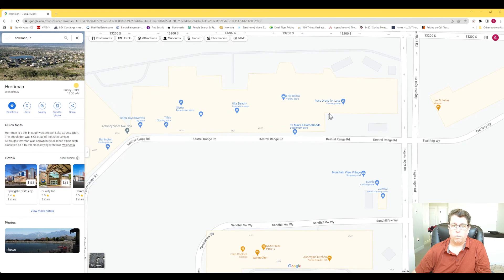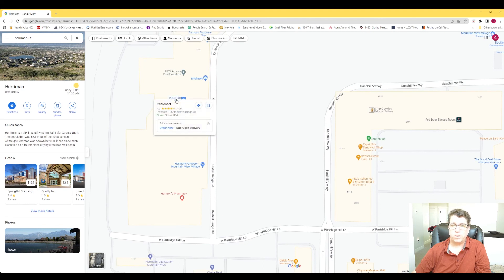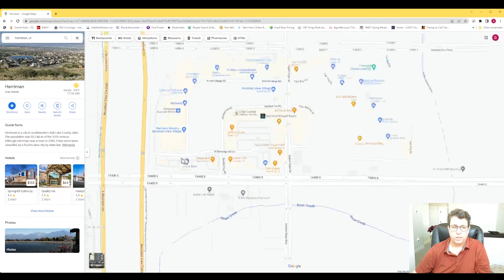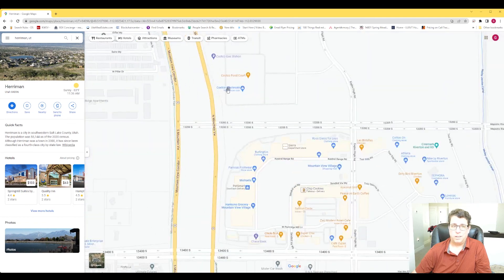Going back here, we have Ross, TJ Maxx, Five Below, Ulta, Sierra, Tilly's, Burlington, Famous Footwear, Michael's, PetSmart, and a Harmon's grocery store. Then there's Chick-fil-A, a Chase Bank, and Harmon's has their own gas which is typically cheaper than some other places — even though that's really in Riverton, it's right at the border. And then behind it there's a Costco, which is also technically Riverton but basically feels like Harriman.